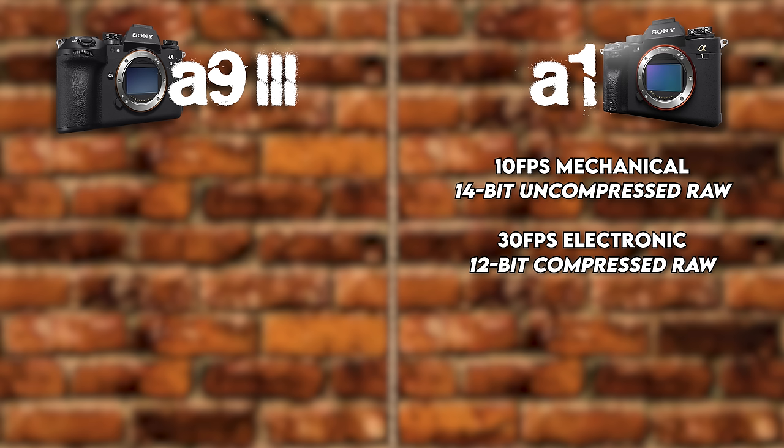Moving on to screens. The A1 has a 3-inch 1.44 million dot tilting touchscreen. The A93 ups it to a 3.2-inch 2.1 million dot four-axis multi-angle touchscreen with touch and swipe menu and playback. I'll say the screens on the back of both cameras are subpar compared to the viewfinders — make sure people look through the viewfinder when reviewing images. But the flip-out four-axis screen is fantastic, and it is a better, higher-quality screen. If you notice it sticking out off the side, that's new, but not a deal breaker. Checkmarks to the A93.